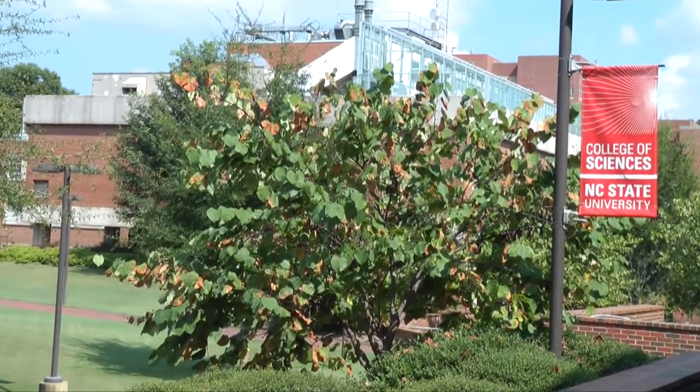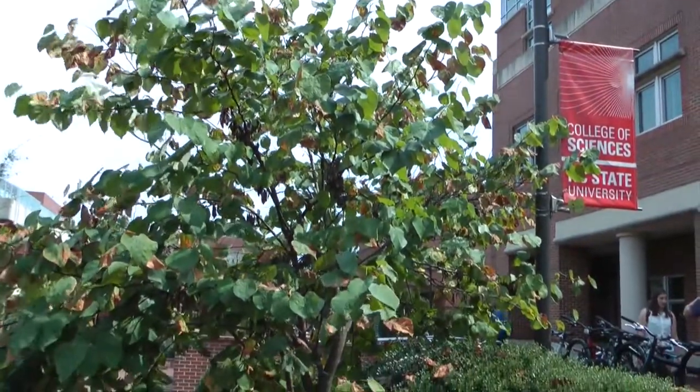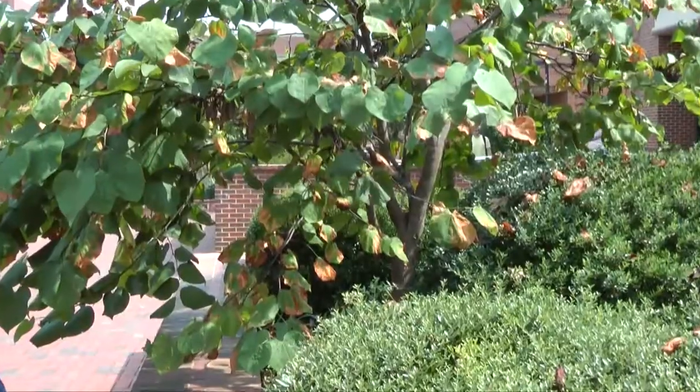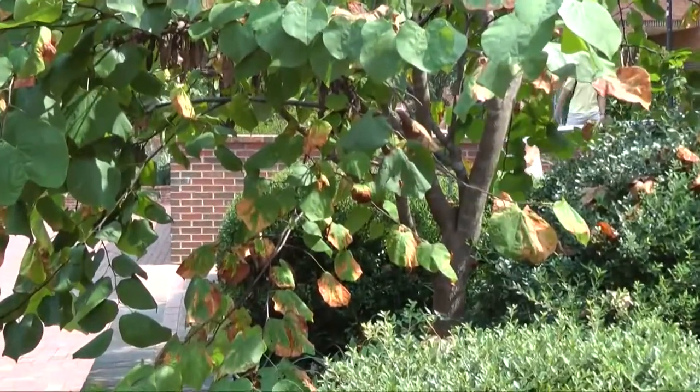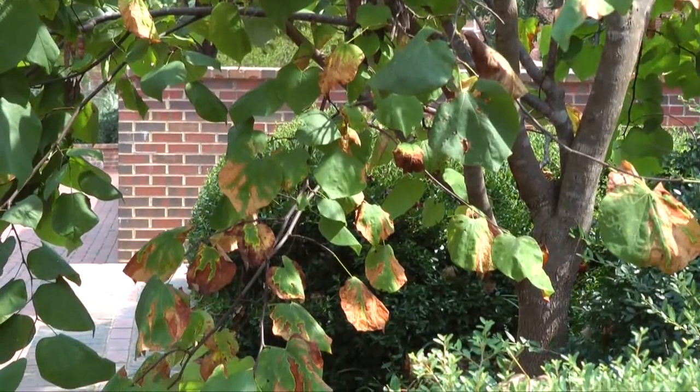This is a redbud in front of Fox Laboratories on main campus with scorch caused by the bacterial pathogen Xylella. If you take a look at the leaf, you'll notice that necrosis begins at the edge of the leaf and moves into the veins.